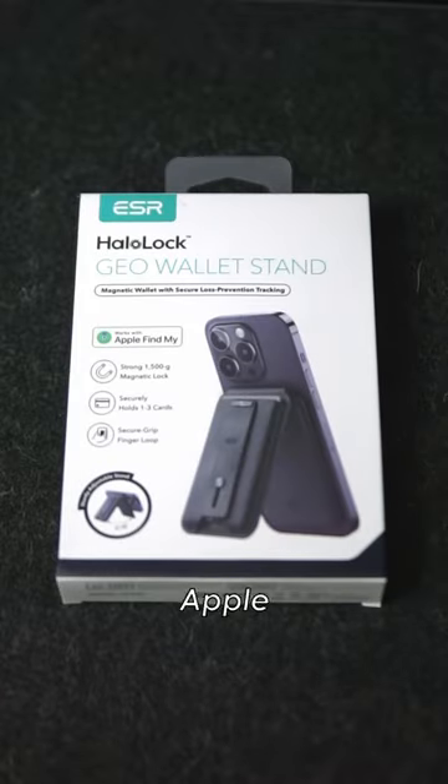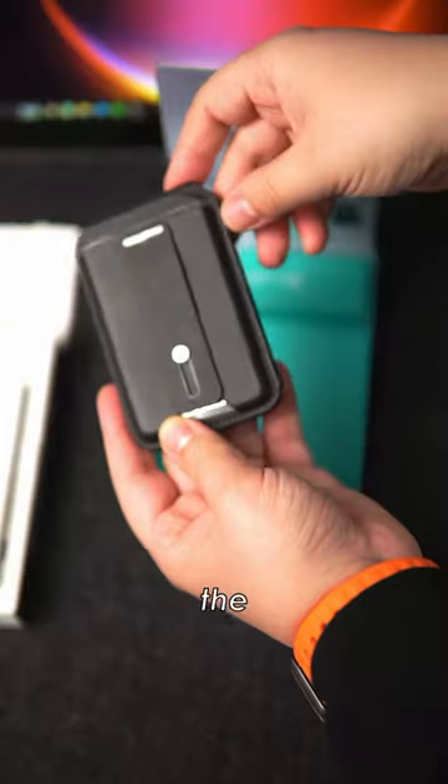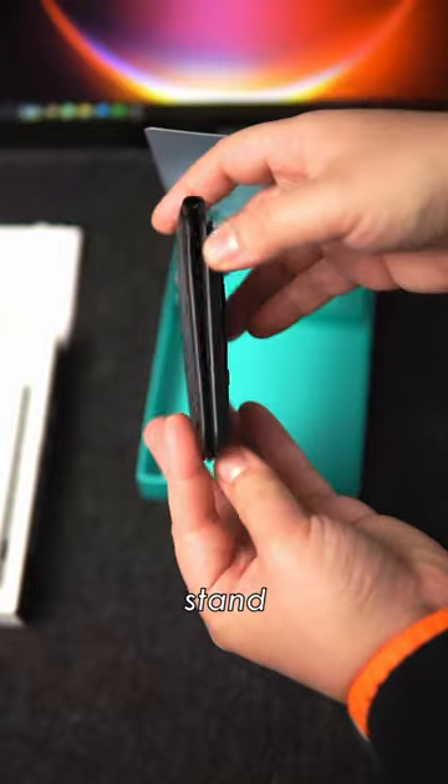ESR made a better MagSafe wallet than Apple did, and I'll tell you why. This is the ESR Halo Lock Geo wallet stand.